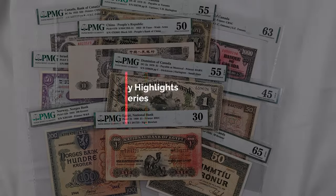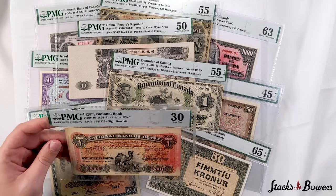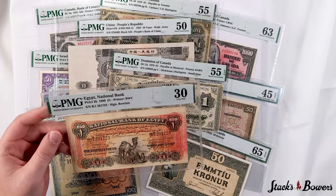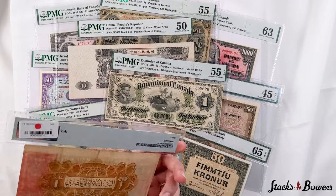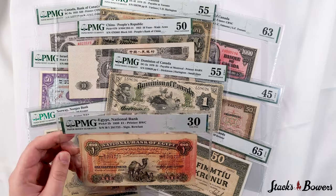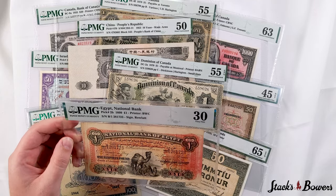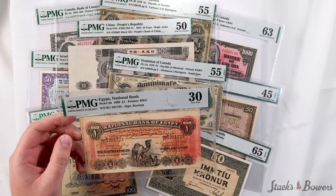The first highlight in front of me is this Egypt Pick 2b one pound note found here in a very fine 30 grade. This is incredibly rare — even a dozen notes have been graded by PMG at the time of cataloging for this variety. This note is currently tied for top pop with two others.